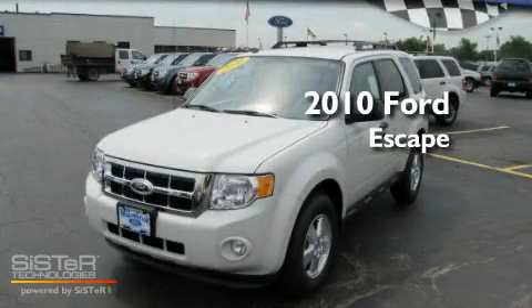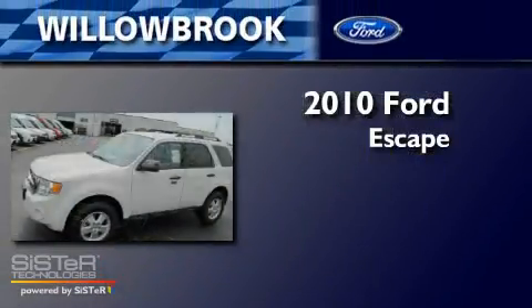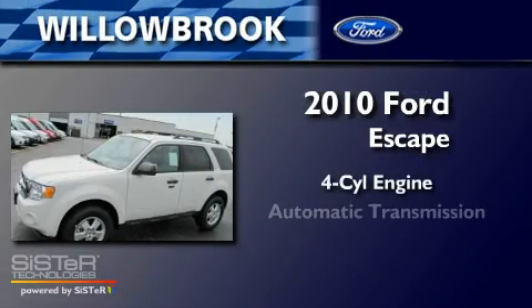This is a brand-new 2010 Ford Escape. It features a four-cylinder engine and an automatic transmission.